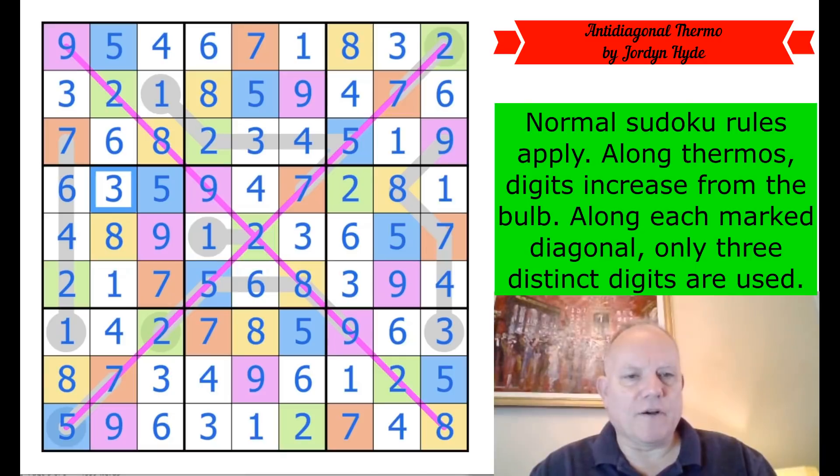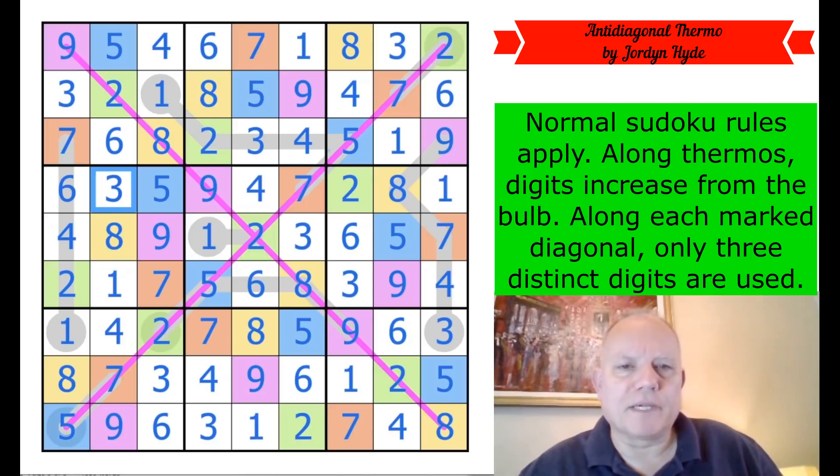Really interesting — a lovely combination of the anti-diagonal and thermo constraints, such an unusual puzzle. Thank you to Jordan for creating it — that is fabulous — and thank you very much to Discord for recommending it. If you did it in a way that was relatively straightforward without coloring, let me know in the comments — I'd be really interested to see if there's a decent way to do that. It's the sort of puzzle that in a competition would be a real struggle without the coloring option. Anyway, thank you very much for watching, and as always hope to see you again soon on the channel. Bye for now.